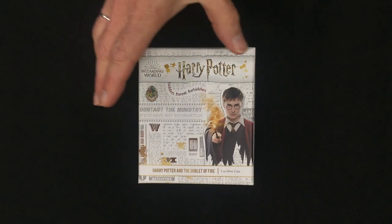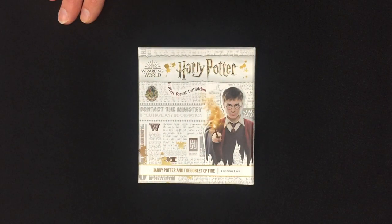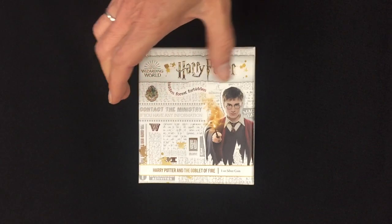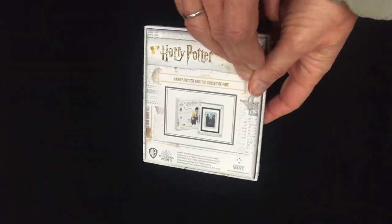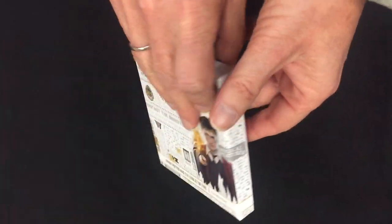Today we're looking at another piece of Harry Potter movie history — Harry Potter and the Goblet of Fire, which is the fourth coin in the movie poster coin collection. It comes in the Harry Potter themed packaging, which all these coins come in, so you can have the complete set by the time this is finished.